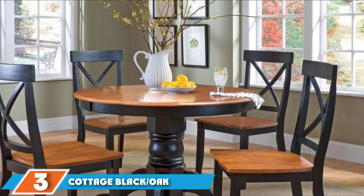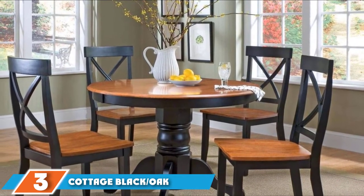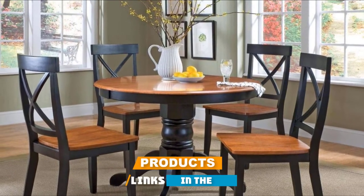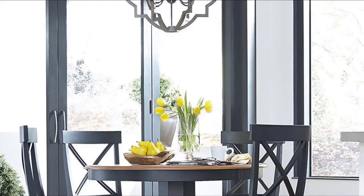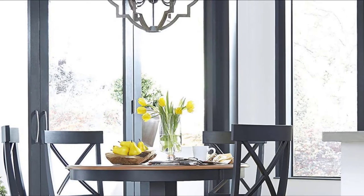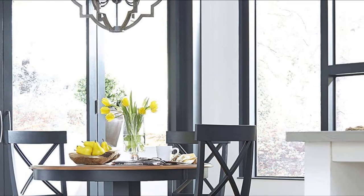The number three position is held by Cottage Black Slash Oak 5-Piece 42 Round Dining Set. When you're all into homey and classic dining sets, this one from Home Styles will probably keep up with your preference. This 5-piece set includes a dining table and four chairs, all constructed from solid hardwood.